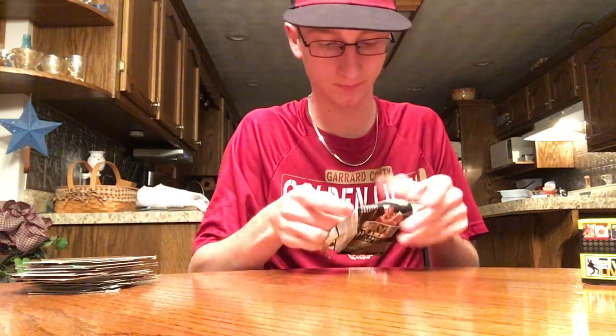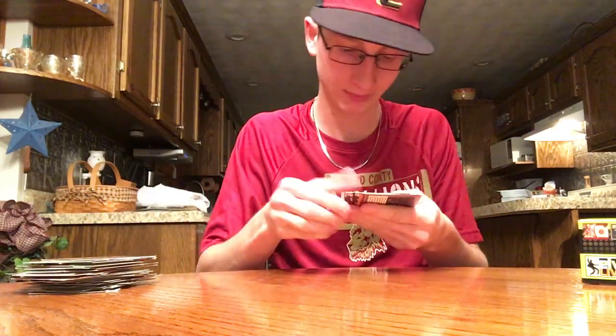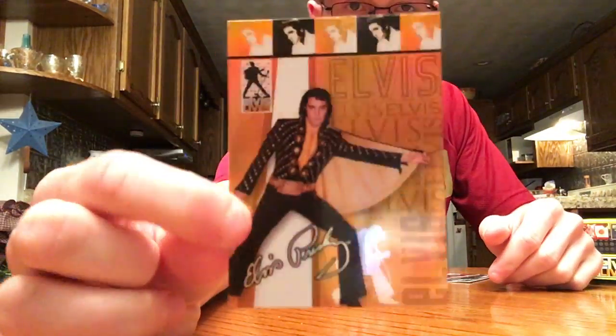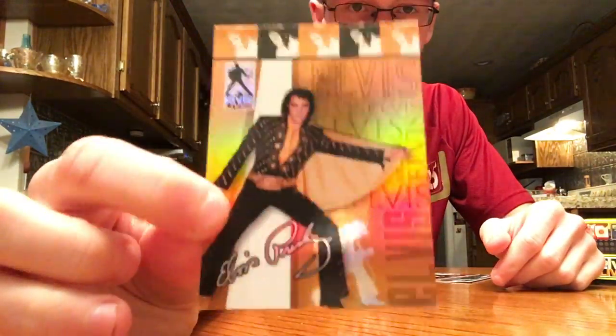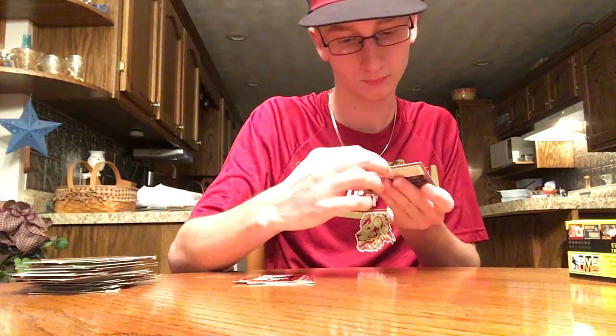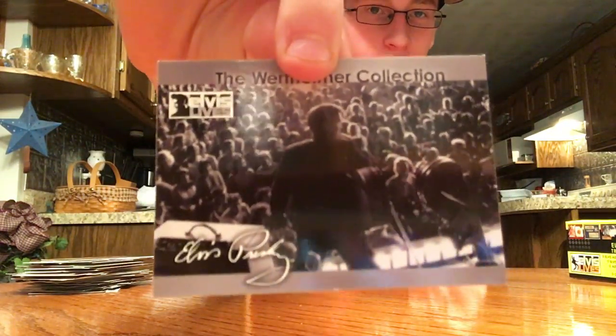Two packs to go here — definitely like these. Here's another foil with a different picture — those are awesome. This one has a cape on there. There's a cool shot performing to the crowd.